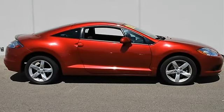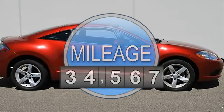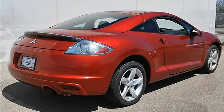This vehicle features the following equipment: automatic, gas I4, 2.4L 145, FWD front wheel drive, power steering, four-wheel disc brakes, aluminum wheels.